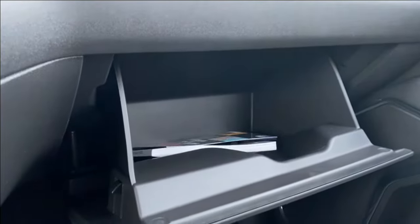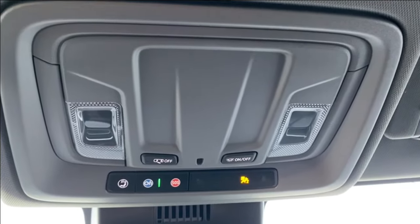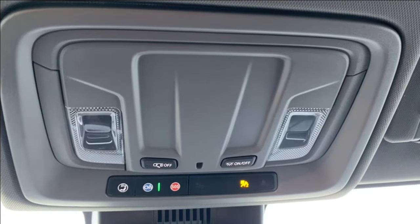The glove box is quite spacious — you can fit lots of things in there. And looking up top you're going to find a couple of interior lighting controls as well as OnStar support.